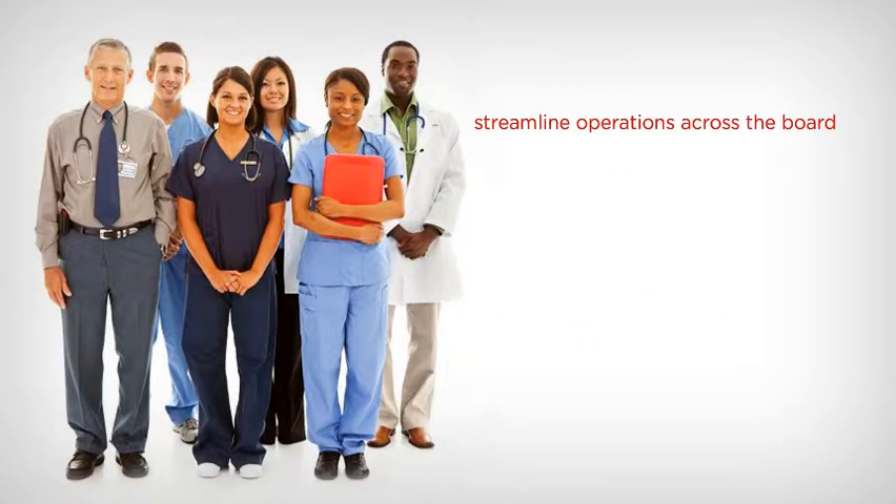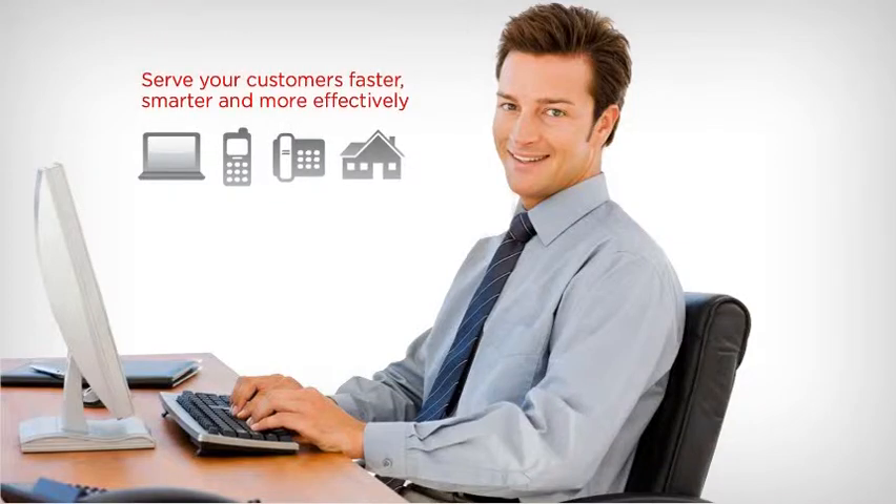IP Office can streamline operations across the board, provide tangible results, and — more importantly — it will provide your employees with tools to help them serve your customers faster, smarter, and more effectively, creating a satisfied and loyal customer base. Now is the time to explore how the award-winning Avaya IP Office can help improve and streamline your business and drive revenue and growth.